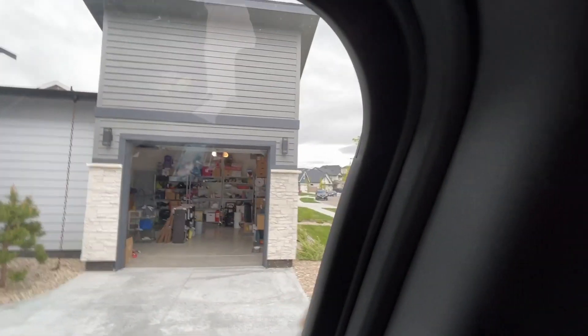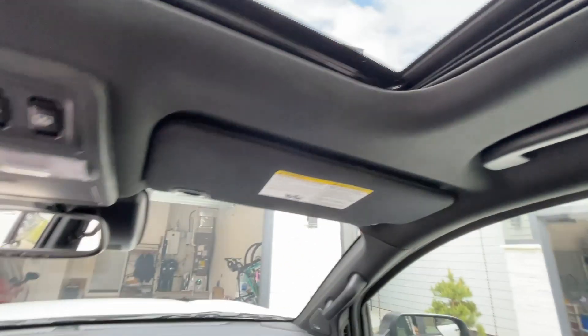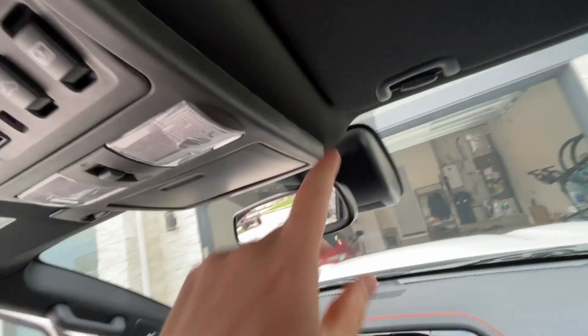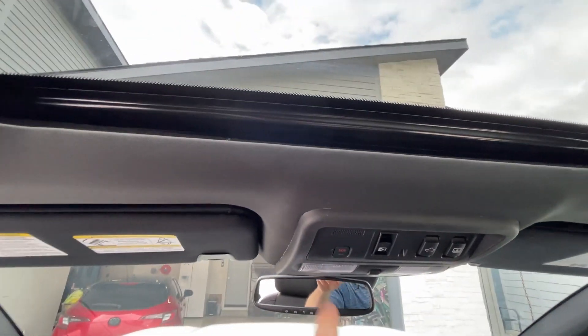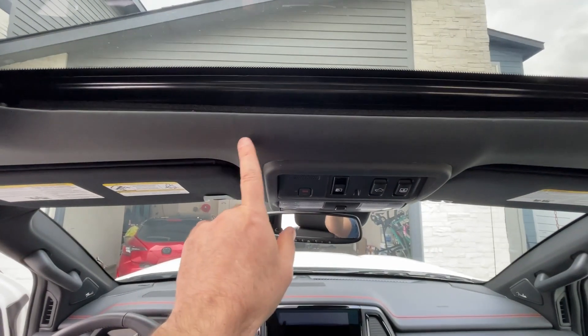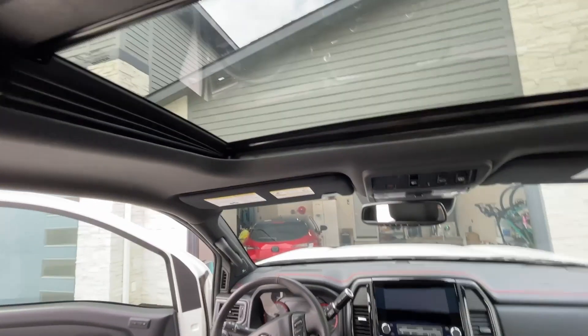There was one spot here and one spot here where you can still kind of see it — this whole rubber piece is not done correctly. Behind the mirror, the whole headliner piece was just sticking out. Over here on the side it was sticking out too. You can see some of the scratches in here that they did, and also a little bit of creasing in the headliner right here and in some other places.